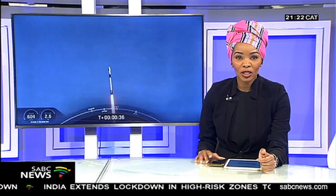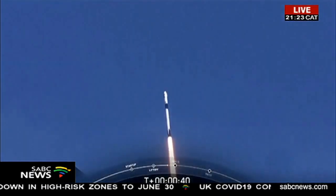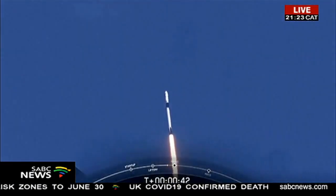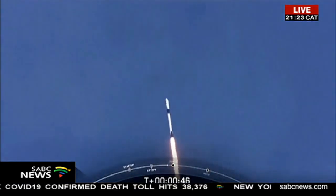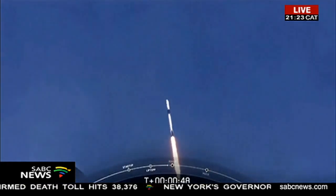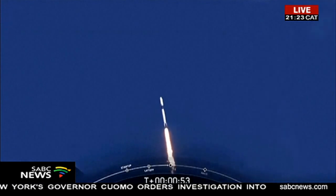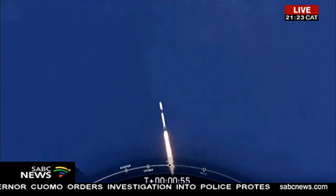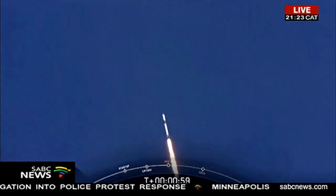Let's bring you visuals now of the SpaceX mission to space that is currently taking place. Elon Musk's company is trying to become the first company to send humans into orbit. We know that they tried earlier in the week, but that attempt was scrubbed due to bad weather. The visuals coming to you now are live from that SpaceX mission.